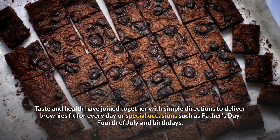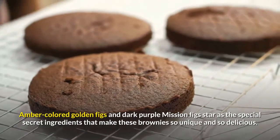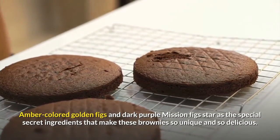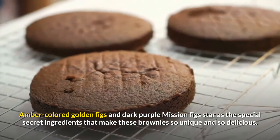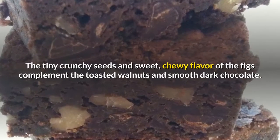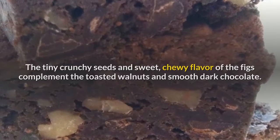Special occasions such as Father's Day, Fourth of July, and birthdays. Amber-colored golden figs and dark purple mission figs star as the special secret ingredients that make these brownies so unique and so delicious. The tiny crunchy seeds and sweet chewy flavor of the figs complement the toasted walnuts and smooth dark chocolate.